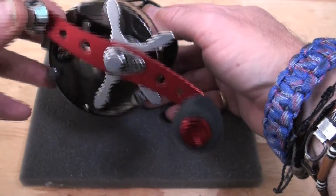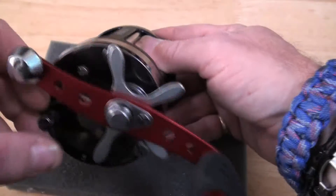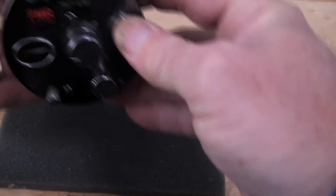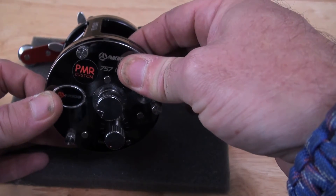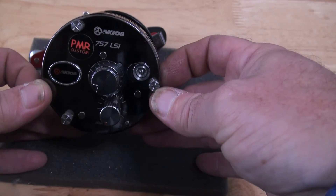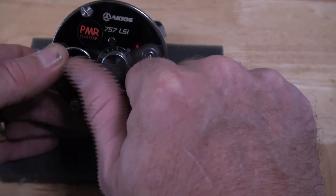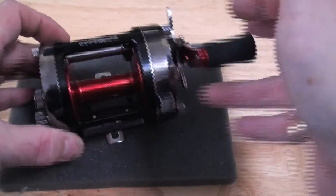They have a drilled handle with an EVA grip — it's balanced and it's a power handle. There's a lovely great big star drag on there. It is a level wind and it has a mag. The 757 LSi is a magged reel. It also has a strengthened spindle and all kinds of other goodies.